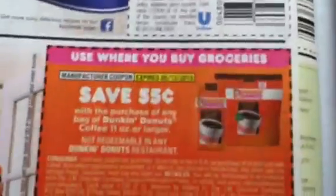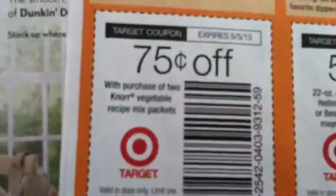Then we got I Can't Believe It's Not Butter, another Knorr, and this one is Lipton. Hellman's. We have a Dunkin Donuts coupon here, some advertisements, and some Target coupons. This one is on the Knorr Vegetable Recipe Mix packet, this is on the Hellman's or Best Foods Mayonnaise, and this one is on the Lipton Recipe Secrets Soup and Dip Mix pack.